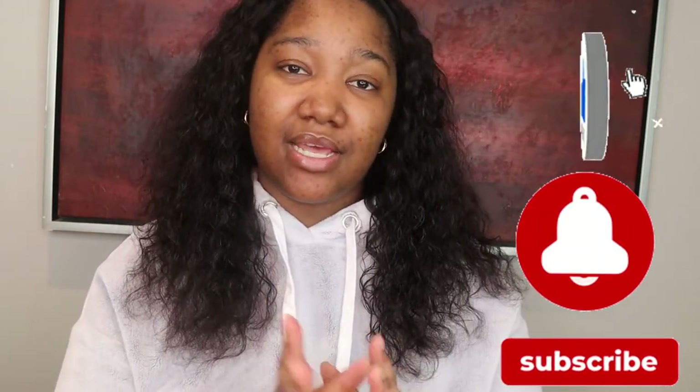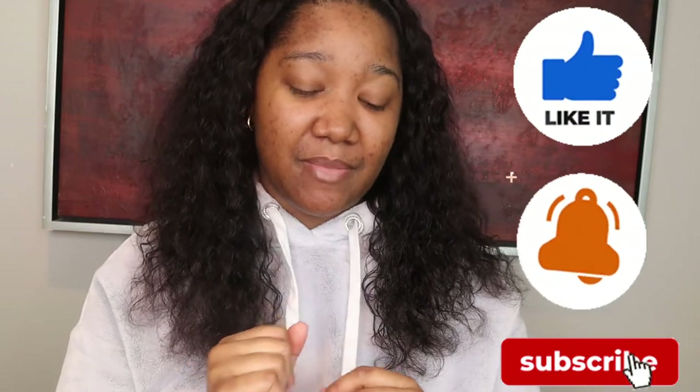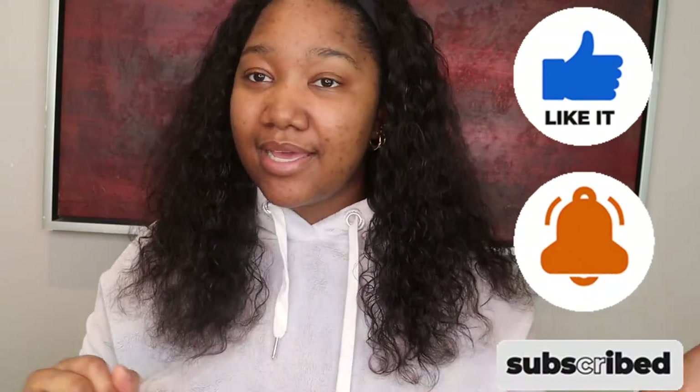Hi everyone, welcome back to Make Me Unusual. If you're new here, thank you for joining us, and if you're not new here, thank you for coming back. Today is another Scentbird review for the month of April. I have two fragrances — they're not both from the same company, but they're both from companies that I've reviewed before. So if you're interested in seeing the two fragrances I got this month, stay tuned.